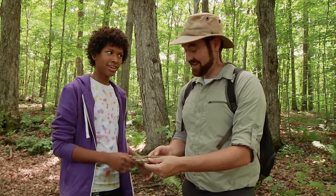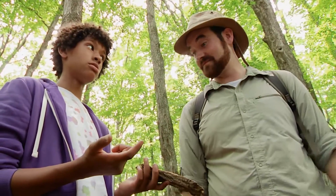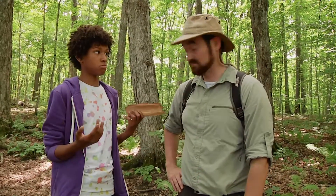Did someone invite ash trees here? No, actually ash trees are native here in North America. Do you think you can show me an ash tree? Then maybe we can find some answers. Sure, if you think that'll help. Follow me.